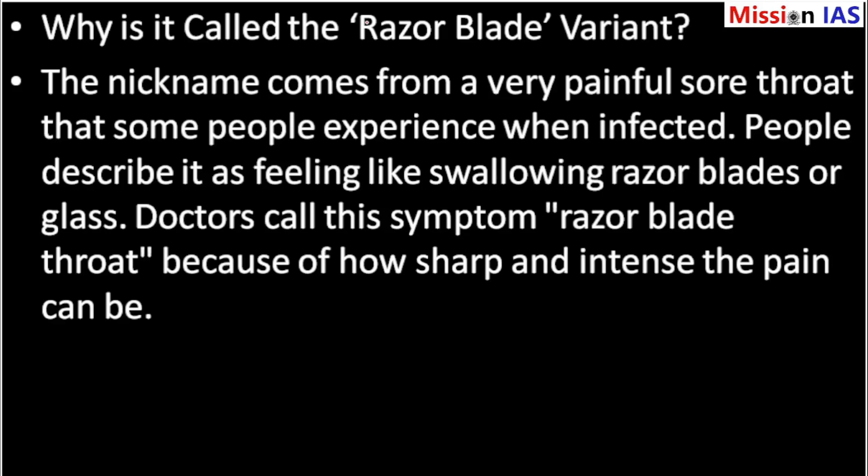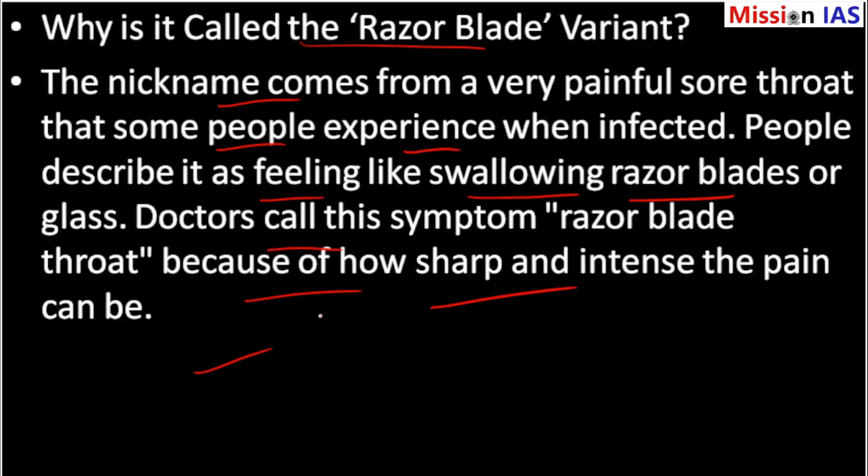Why is it called the razor blade variant? The nickname came from a very painful sore throat that some people experience when infected. People describe it as feeling like swallowing razor blades or glass. Doctors call these symptoms razor blade symptoms because of how sharp and intense the pain can be, and these symptoms first came from reports in China.